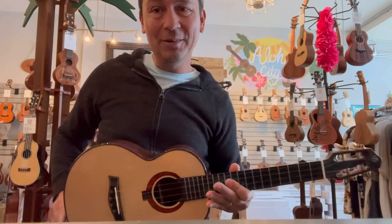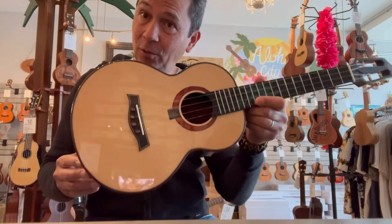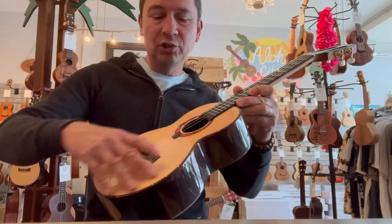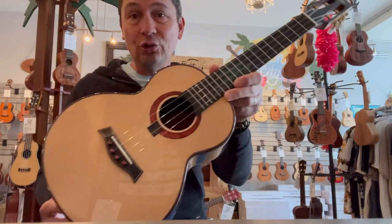Hello everyone, look at this beautiful limited edition tenor from Flight Ukulele. This is part of their 10th anniversary limited edition series — there are four different models. This is the A10 SC, which features an all solid Engelman spruce top with solid cocobolo back and sides. This is the dragon model.